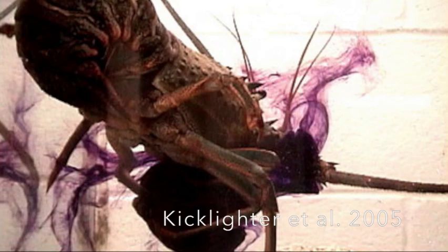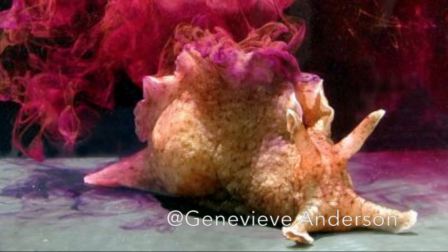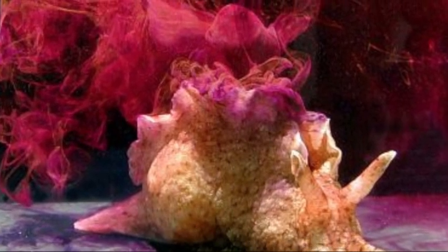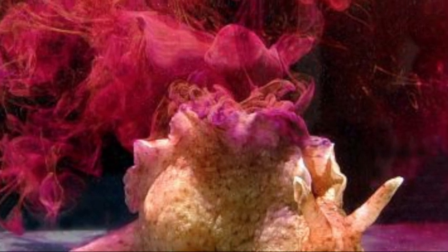This ink mixture has been shown to block receptors in the spiny lobster, making it hard for them to sense food odors and find prey. It's also been shown to be a warning signal to other sea hares — so if they sense the ink in the water, they know it's time to try to get away.